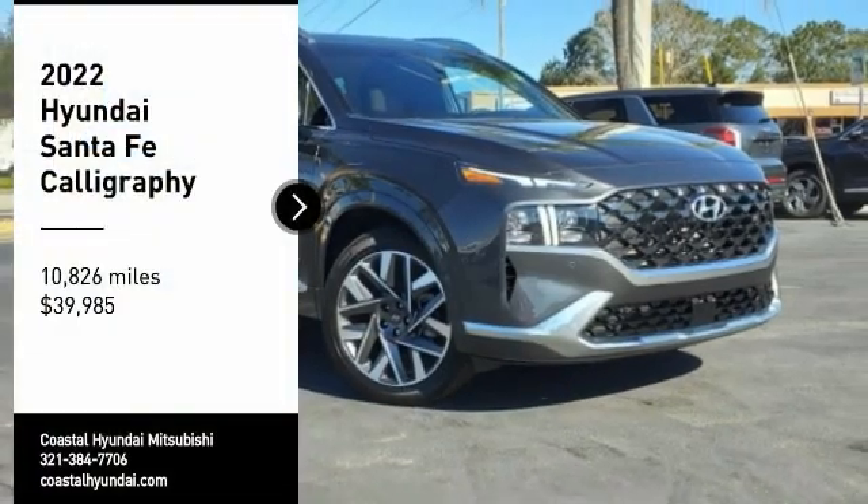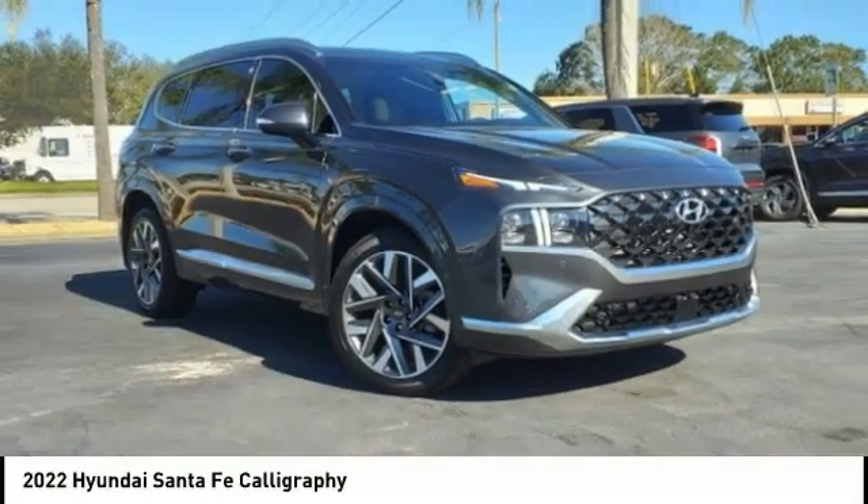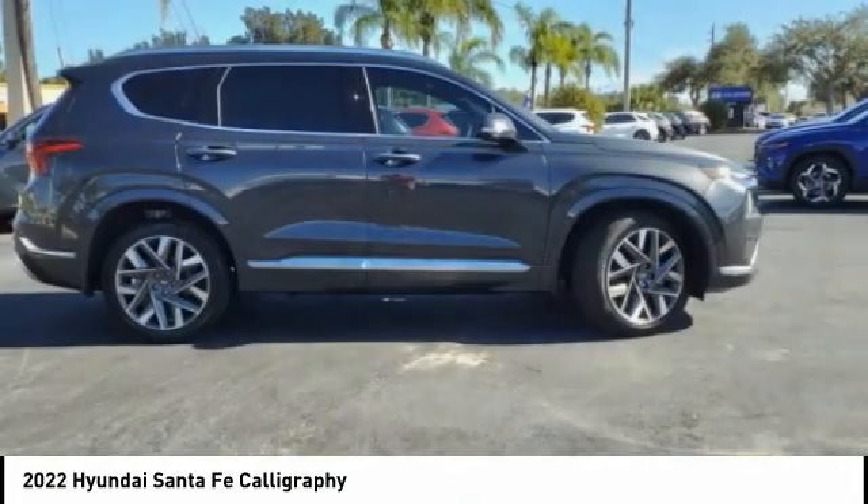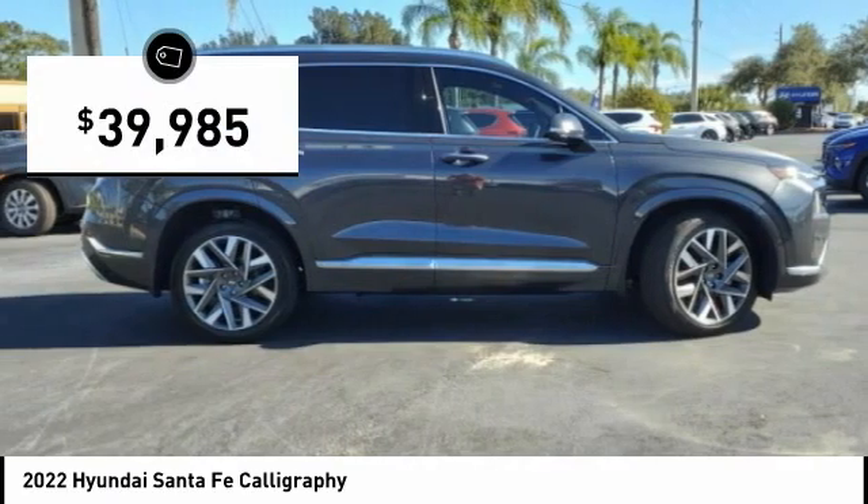You are going to love the 2022 Santa Fe. Style, quality, performance, value — need we say more? And it is priced below $40,000.